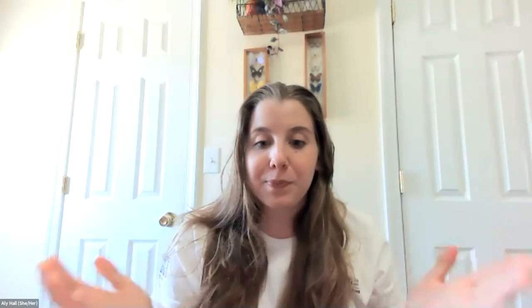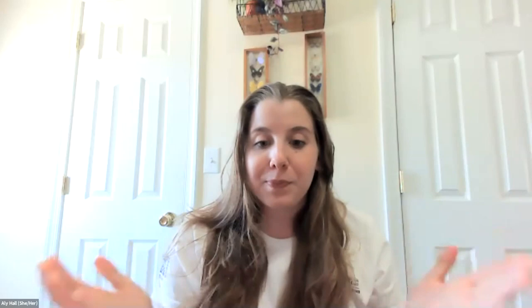My first question: what would be an ending note you'd give to a new home buyer looking to purchase on the water who doesn't quite know what to look out for — things like threats from sea level rise or living shorelines? If you're in Virginia, in ADAPT VA there's a search box where you can type in your address and see all that information, plus the buckets I didn't show you, like whether you have a marsh near your shoreline.